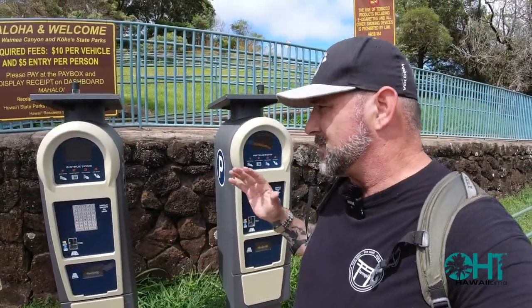Directly behind me is one of those pay stations that you do have to come up and get your permit for. Super easy to use — you're going to put your credit card in here, just follow the prompts, take your receipt and place it back into your vehicle. That's going to be your pass. As you saw on the sign as we came in, it is $10 per car and then $5 per person in that vehicle.